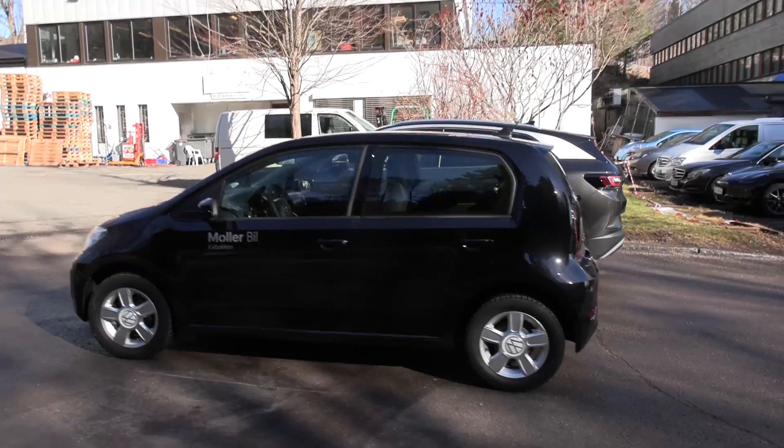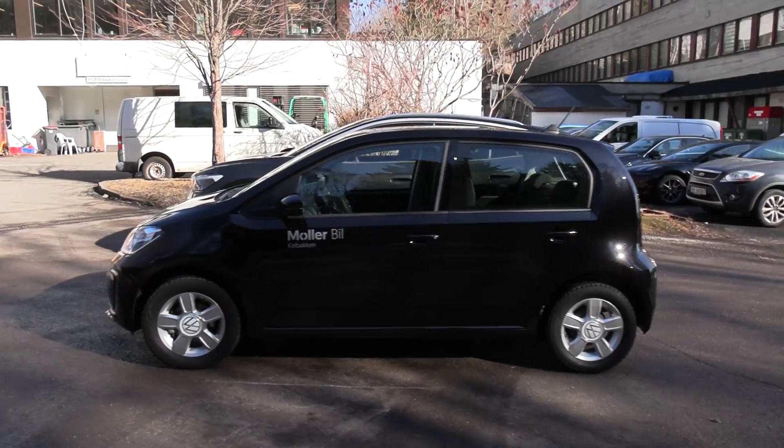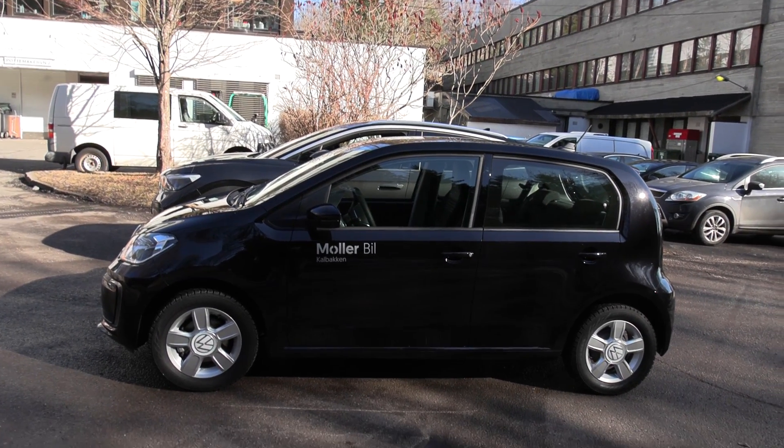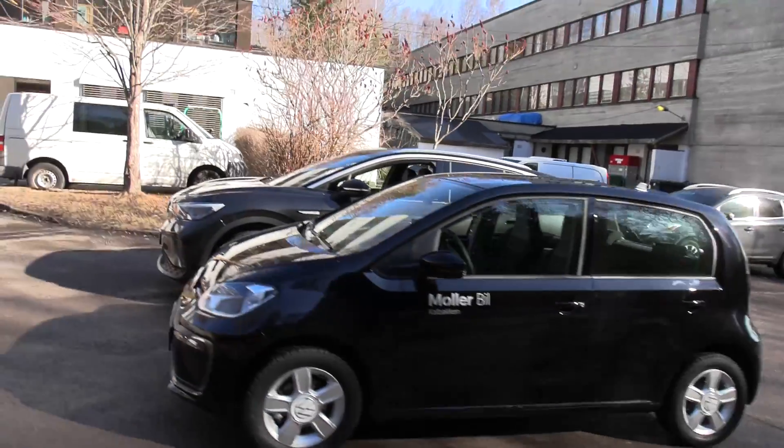So the i3 has 9.86 meters, which is actually slightly worse than the e-Up. The e-Up here has superb nimbleness. Now we're going to set up some cones and try to illustrate how it is between these two cars — a small city car and a large family car.